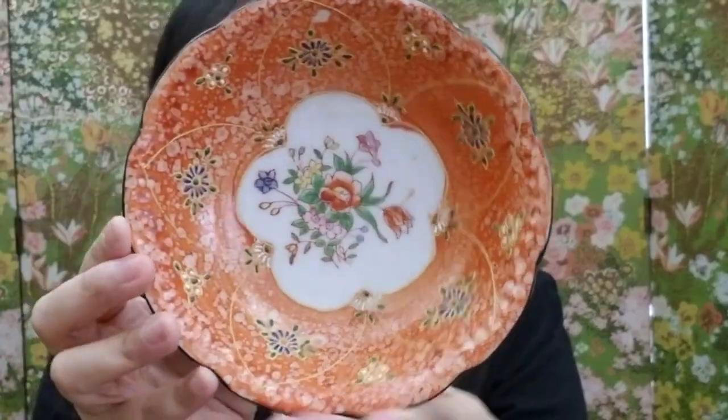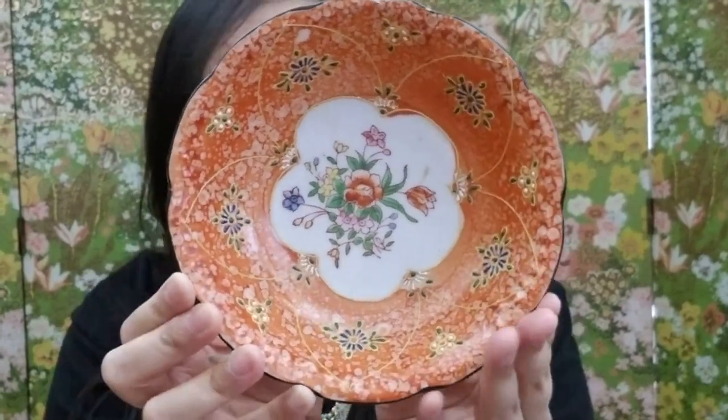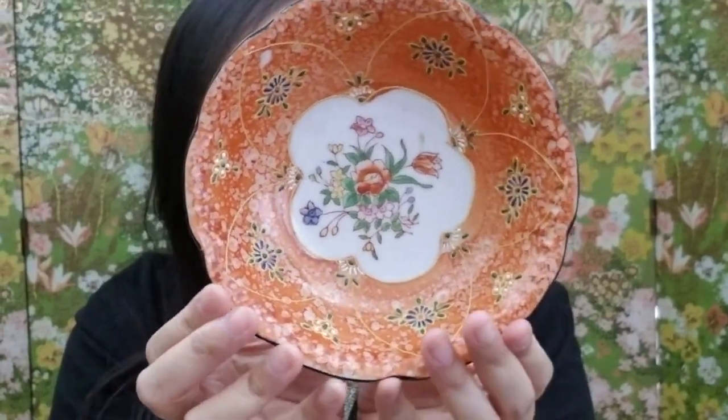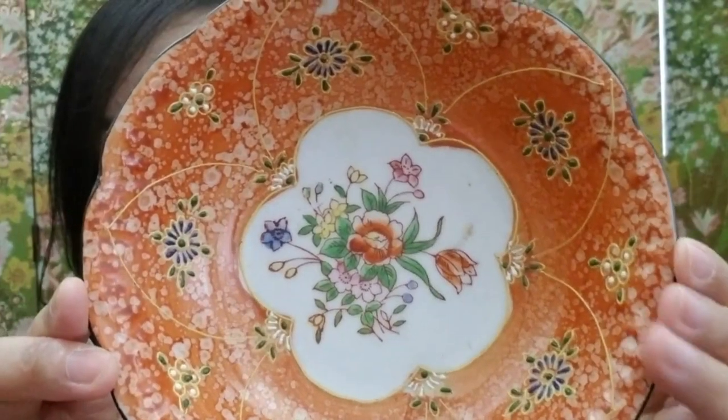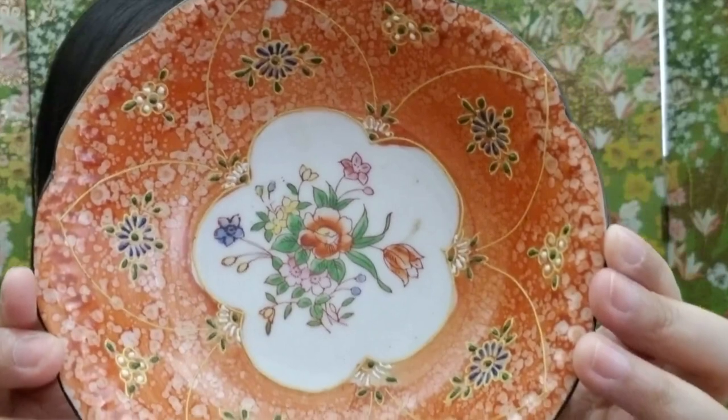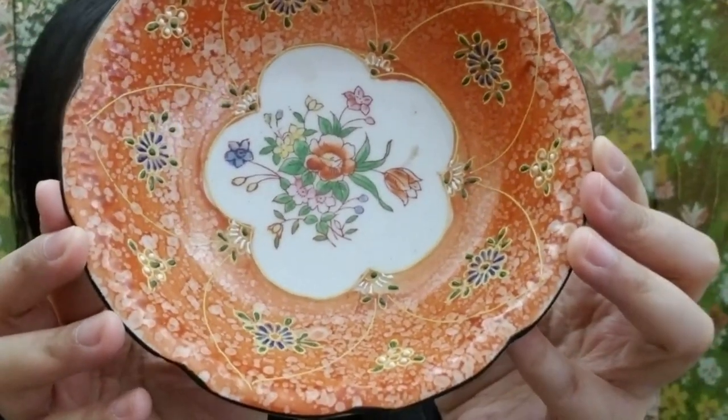There's a lot of stuff in this box — thank you Happy Vintage Haven! Here's the next item: a beautiful floral bowl. It's orange with different colored flowers and says 'Made in Japan' on the back. Look at the details of all the flowers in this bowl — it's so beautiful.